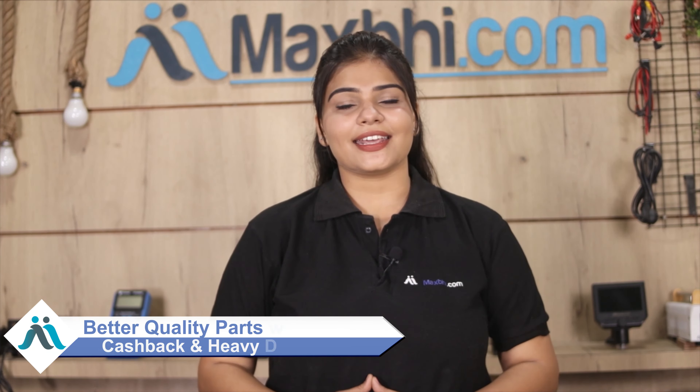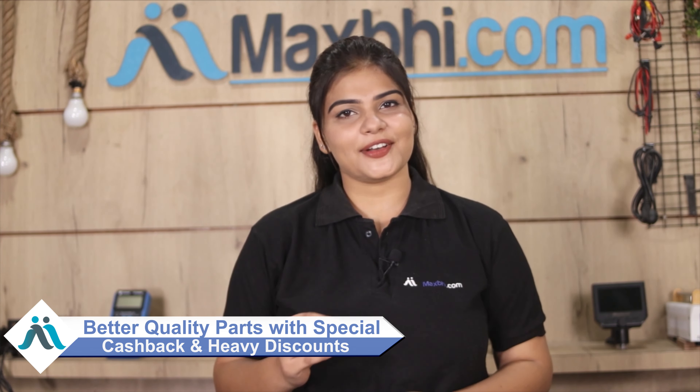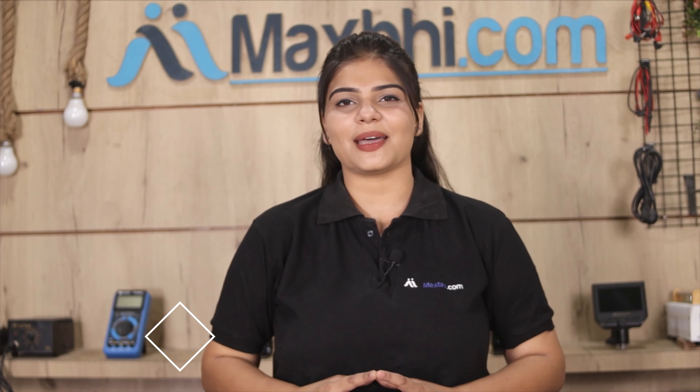So don't wait — please order now. You can get special cashback and heavy discounts. It will help you find better quality parts for your phone.